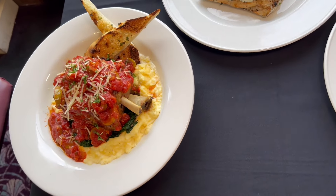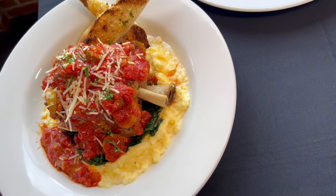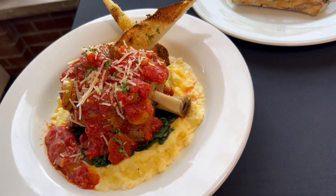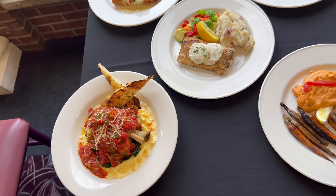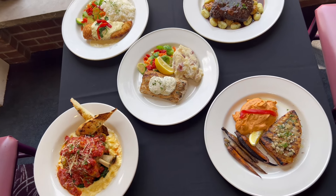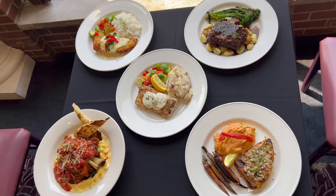Pork puttanesca — with a slow-braised pork in puttanesca sauce, ossobuco style. The sauce goes right on top, as you can see. On the base you have creamy polenta, spinach, and it's garnished with garlic bread.